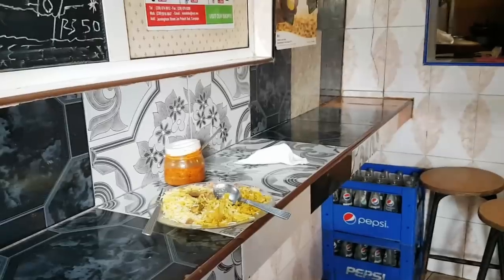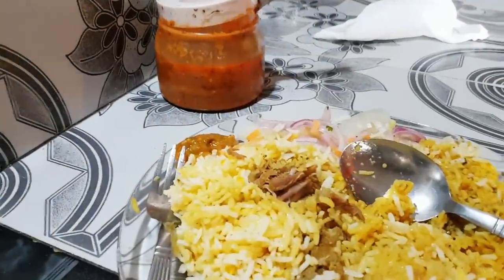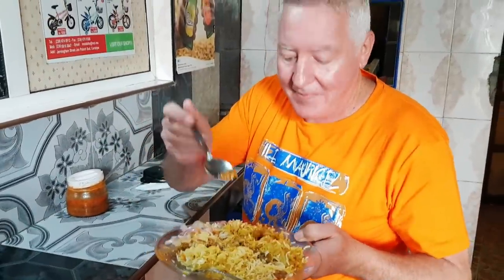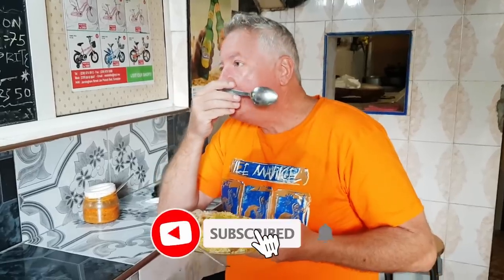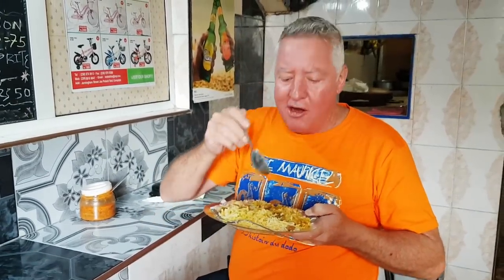Great biryani — there's chili on the table but he's actually bringing us some special chili. Oh wow, thank you! So I have to try it with the chili, of course. A little bit of the chili, a little bit of the chicken — oh wow, all that chili is hot! Center of the island chili, proper Curepipe chili. Oh wow the biryani is so good — the beef, all of it.